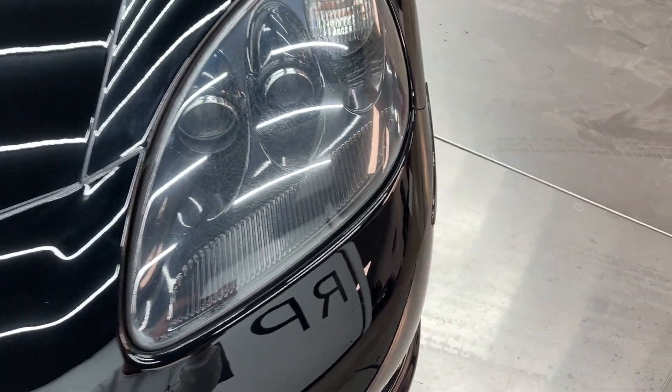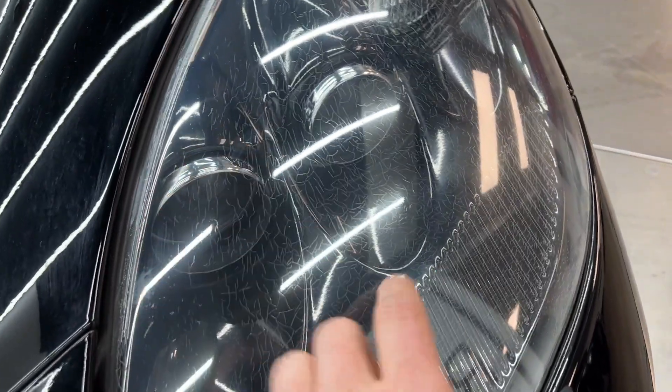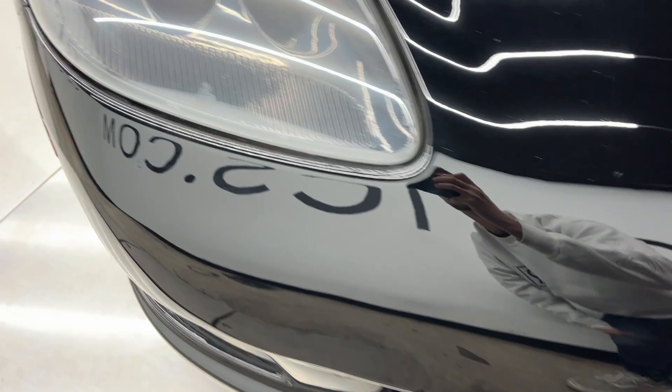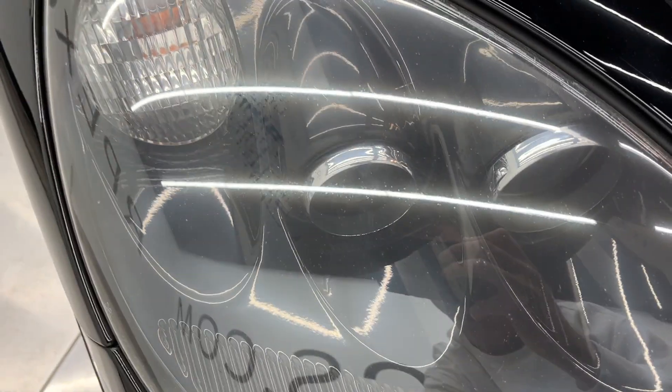The headlights have some cracking — it's very common on these cars — but this one doesn't seem to have nearly as much as usual.